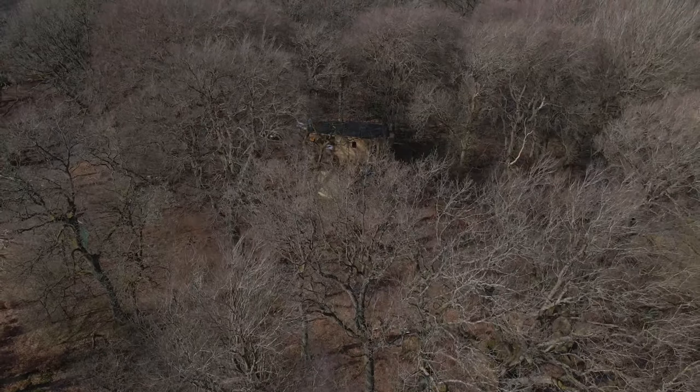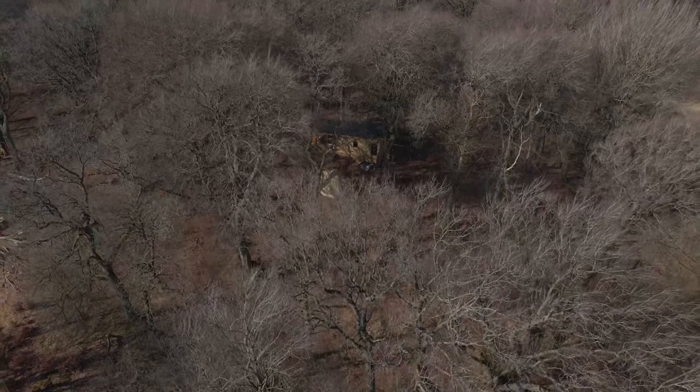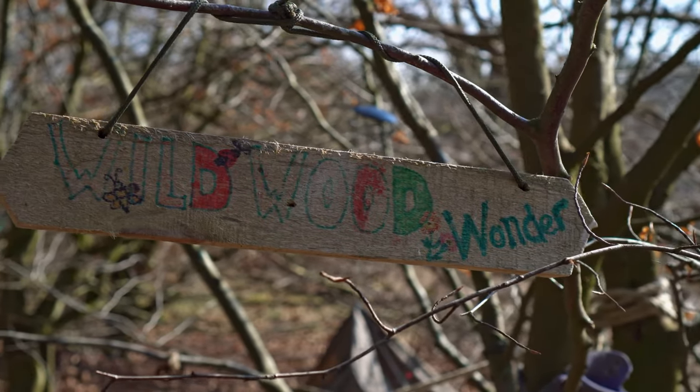We also have to check the age of the tree, if there are any breakages, and if there are any nests as well, which is really important because obviously we don't want to disturb any birds or nests.